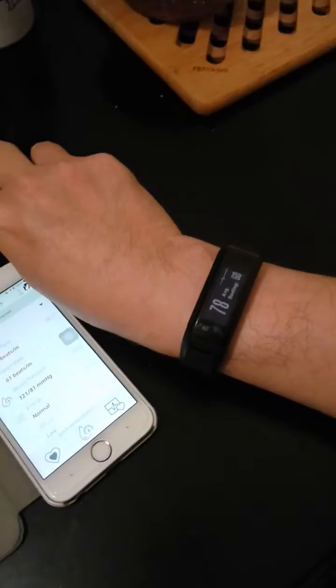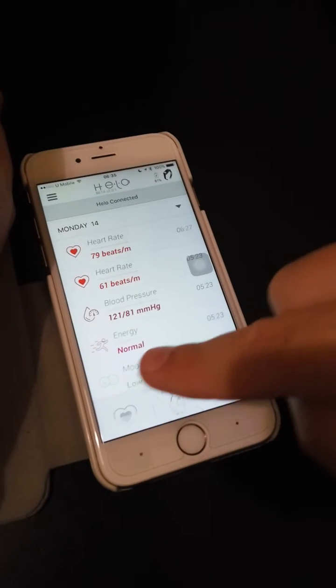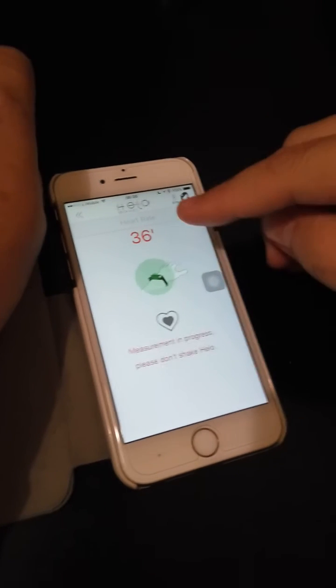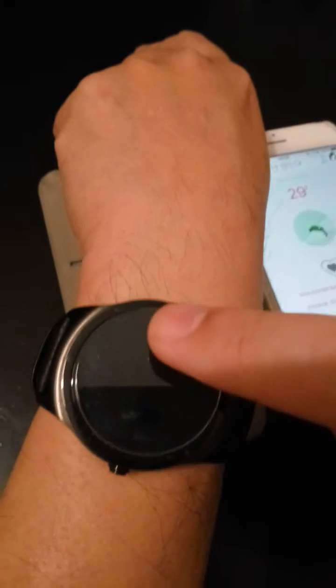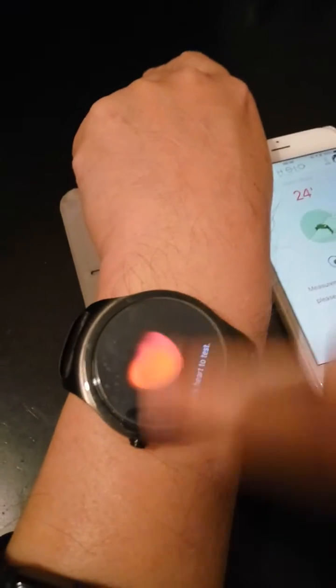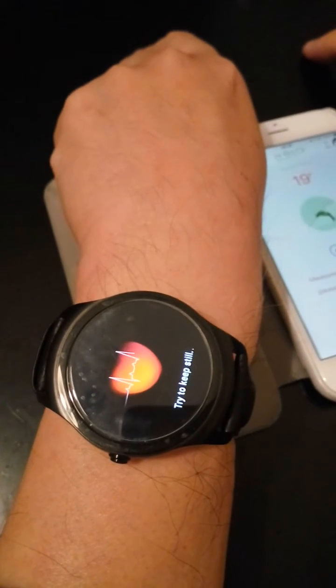The Garmin is showing about 78 beats per minute. Let's turn on the countdown for the heart rate timer for the Helo, which requires an app on your iPhone or Android — this is a 40-second countdown. In the meantime, let's go to the Tick Watch and turn on the heart rate monitor, which is in the health section. Swipe right, and it's now measuring the heart rate on the Tick Watch.